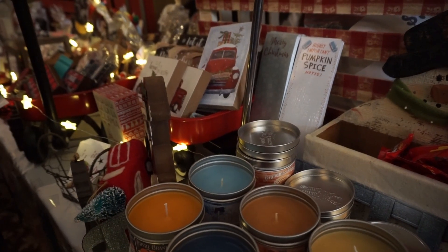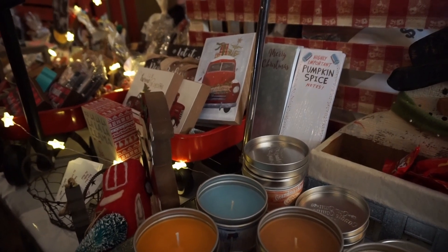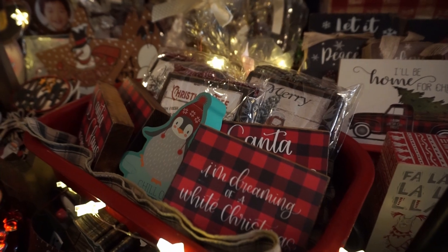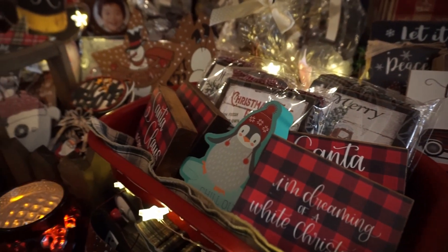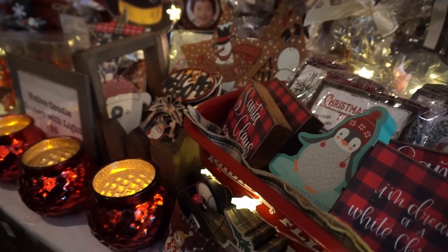Some of the vendors are really getting into the holiday spirit. They had candles and greeting cards — everything was in that theme, that red and white plaid, really feeling the holiday vibes.